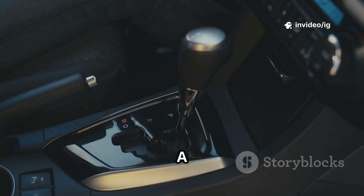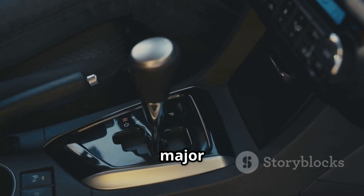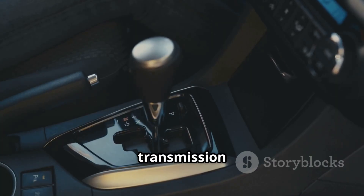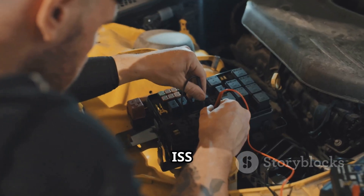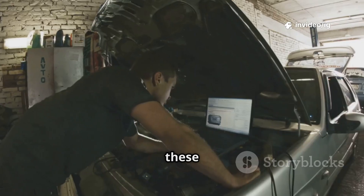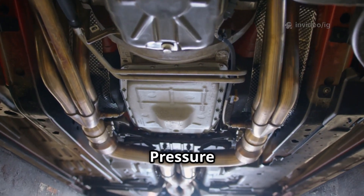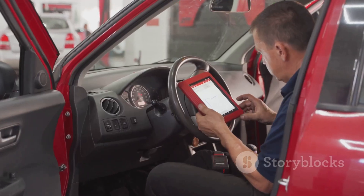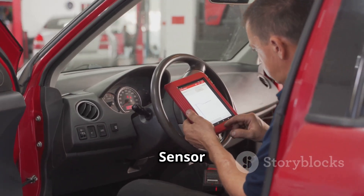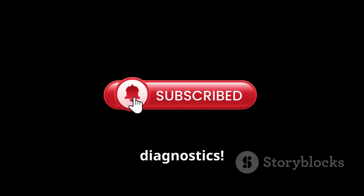Final words: A P0793 intermediate shaft speed sensor issue can cause major shifting problems and even transmission failure. Checking the ISS sensor, wiring, TCM, and fluid condition is key to fixing this error. Watch these related videos next: P0452 EVAP pressure sensor low input, P0453 EVAP pressure sensor high input. Like, share, and subscribe to IG Garage for expert car diagnostics.